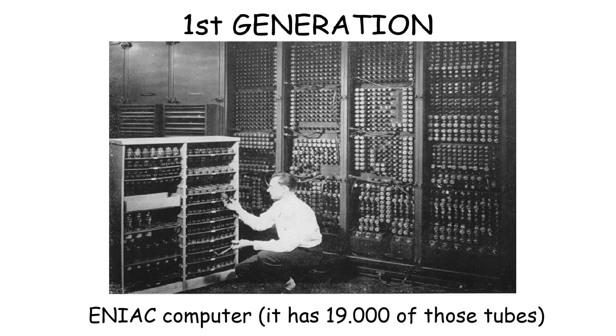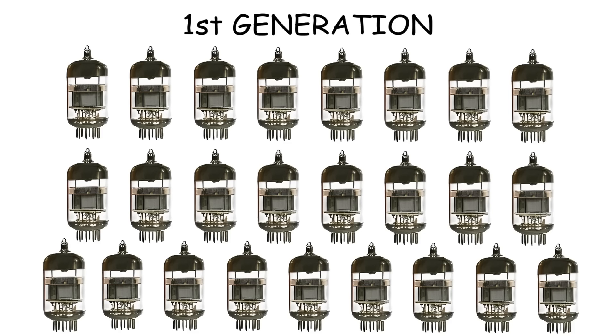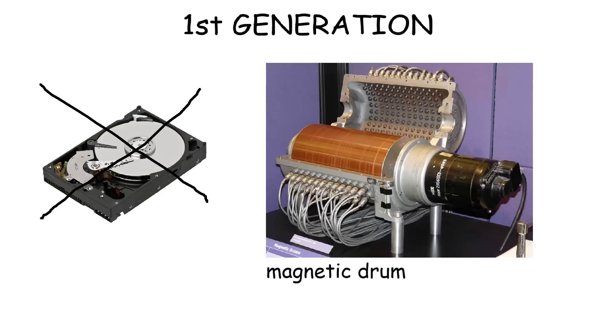So not only were they massive in size, but they also used tons of electricity and generated a lot of heat. And the maintenance was bothersome as well, because if just one tube stopped working, you'd have to find it among thousands of others. And there was no hard drive either. The data storage was a magnetic drum, which worked like a hard drive, but with a tiny capacity and a size as big as a bucket.